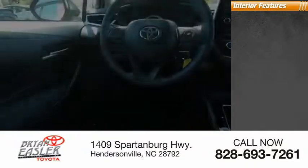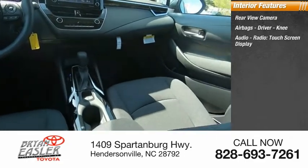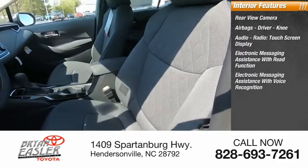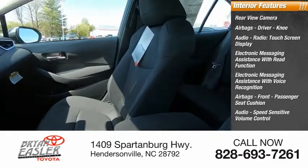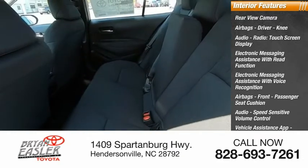Inside you'll find a rear-view camera, airbags including driver and knee, audio radio with touchscreen display, electronic messaging assistance with read function and voice recognition, front passenger seat cushion airbag, audio speed-sensitive volume control, vehicle assistance app, roadside assistance, child safety locks, and a multifunction display.